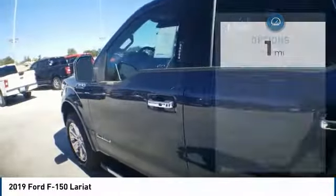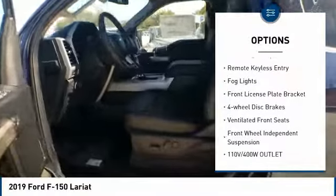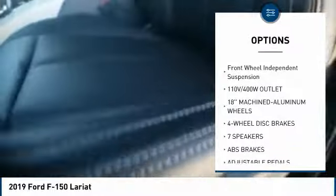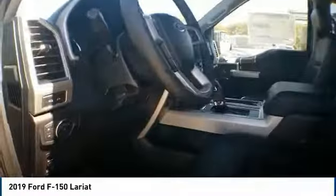Here are some of this vehicle's great options: electronic stability control, brake assist, traction control, rear step bumper, remote keyless entry, fog lights, front license plate bracket, four-wheel disc brakes, ventilated front seats, front wheel independent suspension.